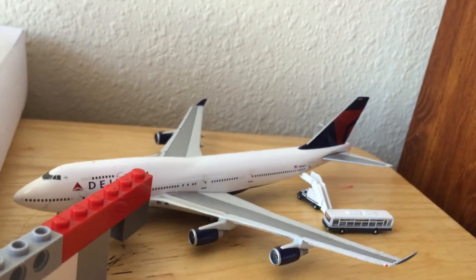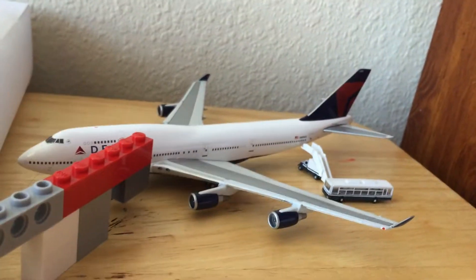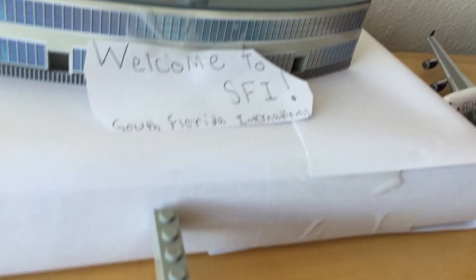Last but not least, we have a Delta 747-400 going to Tokyo Narita. That's the airport update — please like, subscribe, and comment. See you later!